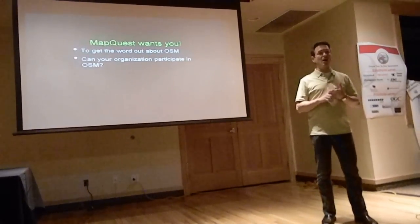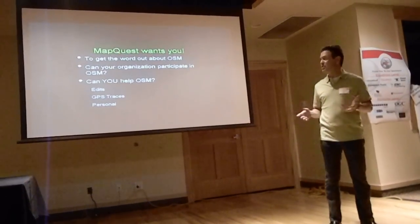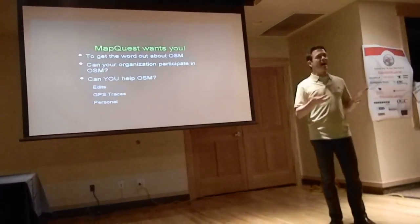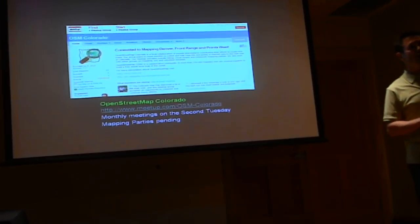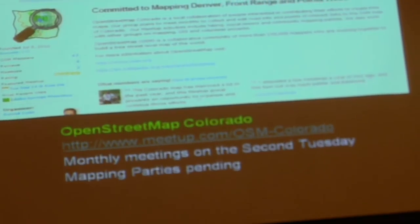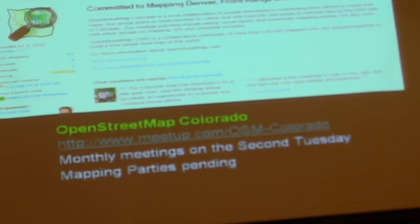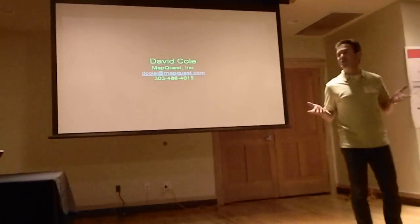We want to get the word out about OSM and let you know how you can participate too. Can you provide edits and traces? There's an OSM Meetup group we've started that has nothing to do with MapQuest — it's just a bunch of people interested in making this data better. We meet on the second Tuesday of every month. Check it out on the Meetup site, and please let me know if you have any additional questions. Thank you.